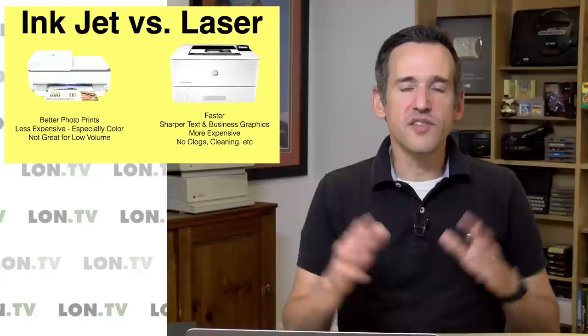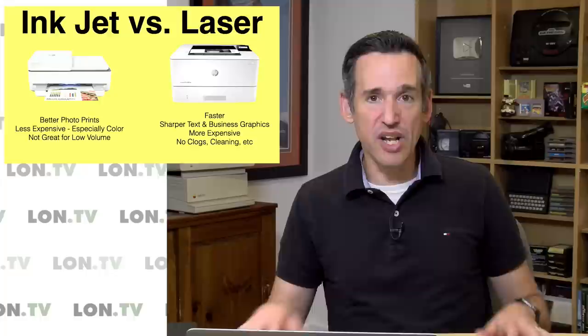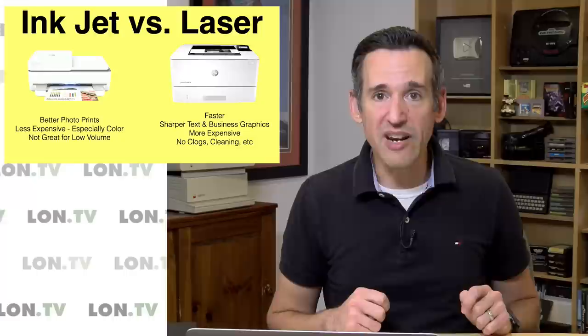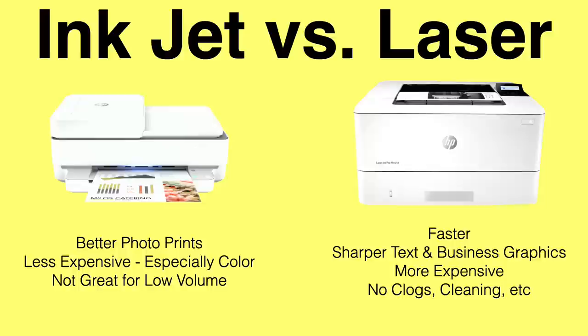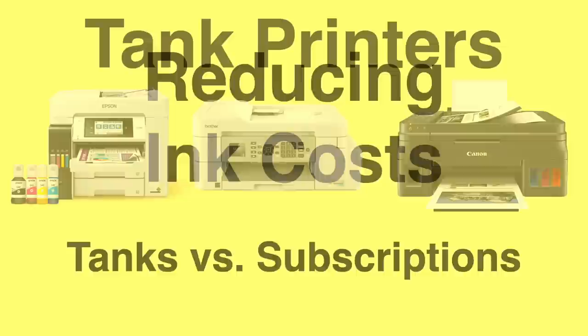The bottom line is that if you're not printing all that frequently and color is not that important to you, get an entry-level black and white laser printer. You're going to be very happy with that decision — it'll last forever, it can sit for six months and pick up right where it left off. But if you're doing a lot of color printing or a higher volume of printing, there are areas where color inkjet printers might make more sense, especially now with some of these new options to reduce your cost of ownership. We're going to take a look at the tank method and the subscription method.